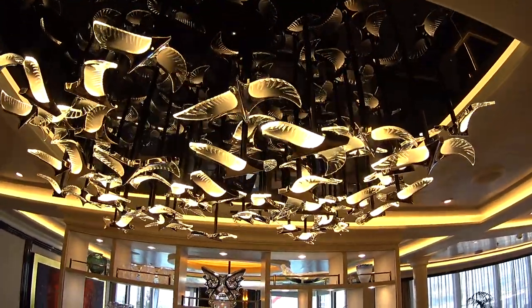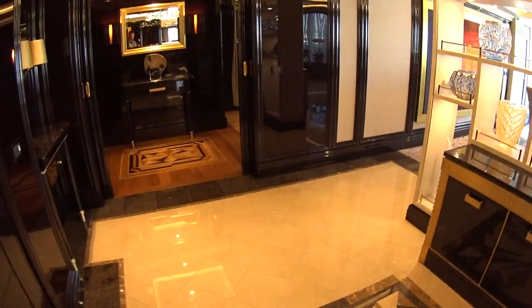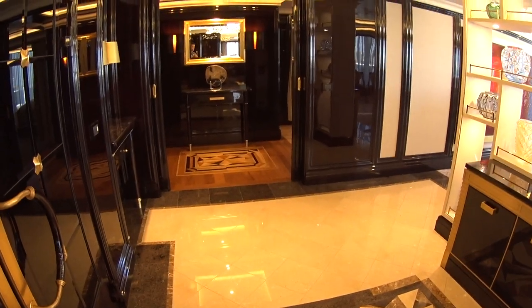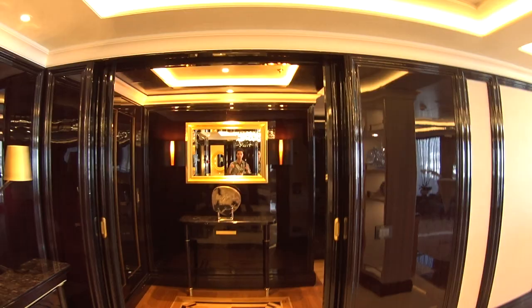Look at this beautiful entry foyer here. This room is, I believe, over 4,400 square feet. It encompasses the entire back deck of the ship, so from outside you will have a near 360-degree view.